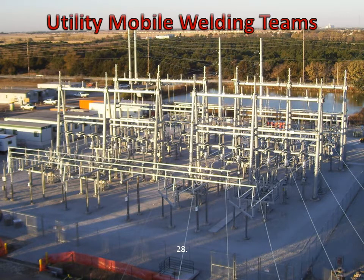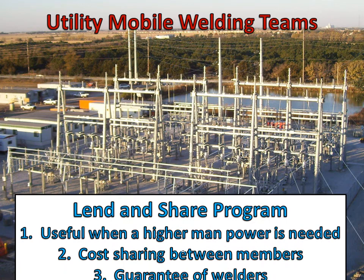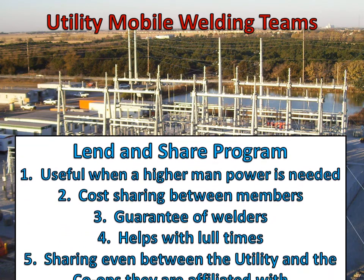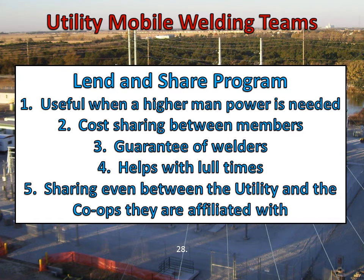Now, we know the idea of a two-year contract sounds like a lot, and that it may be even a little hard to consider where you would use these men for that time. So, to help with that way of thinking, we designed the Lend and Share Program. Advantages include when you have the opposite problem and are in need of more than just your one team, alleviating some of the cost of the contract if you go into a contract with another company. This program also has the advantage of guaranteed manpower. When the men are not needed, NCC can schedule and move the men between companies that are both members of this program. And this program gives its members the option to share between their affiliated co-ops. Imagine sharing these men between all the co-ops you have under you — and if you also shared the cost, how much cheaper this could be for your company.